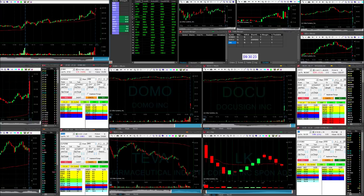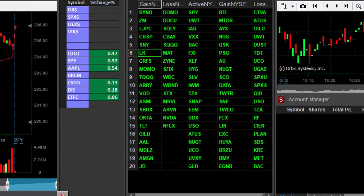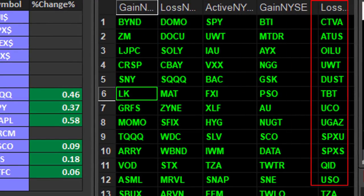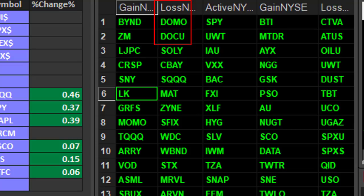Hi traders, 20 seconds into the trading day, markets are gapping up a bit. Look at Doku and Domo — both are starting down dramatically. If you're wondering where I find my picks, it's all here in the top 20 on my Colmex platform. I look at other losers and gainers too, but I'm more interested in stocks gapping down dramatically because these are usually a gap-and-go scenario.